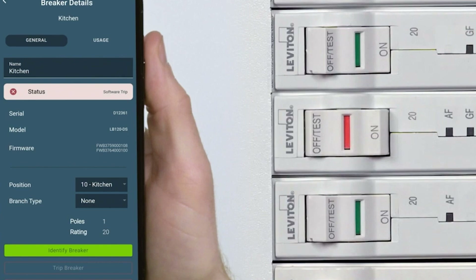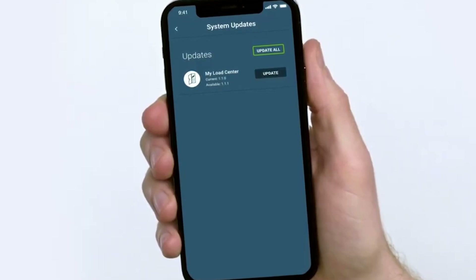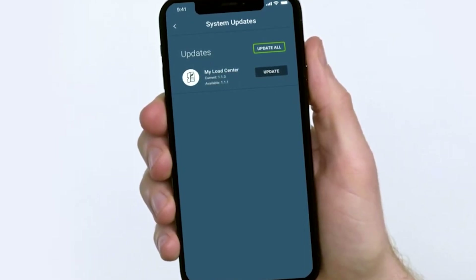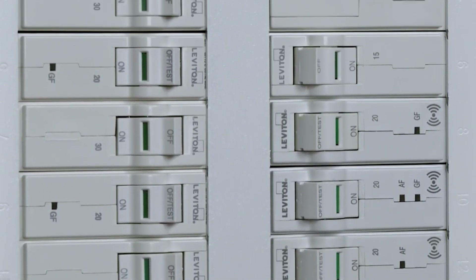Another great feature is the integration with smart home systems. Leviton's panel works seamlessly with systems like Amazon Alexa, Google Assistant, and even IFTTT. This means you can control your circuits with voice commands or set up automations that fit your lifestyle.